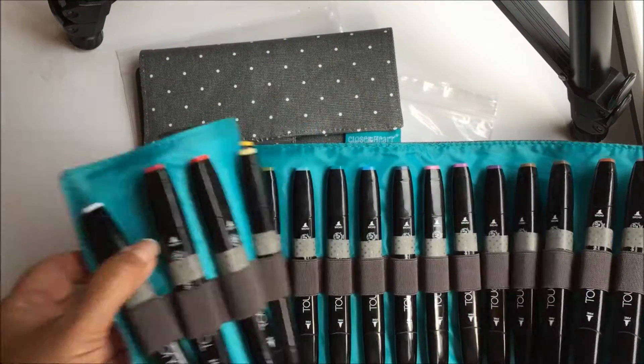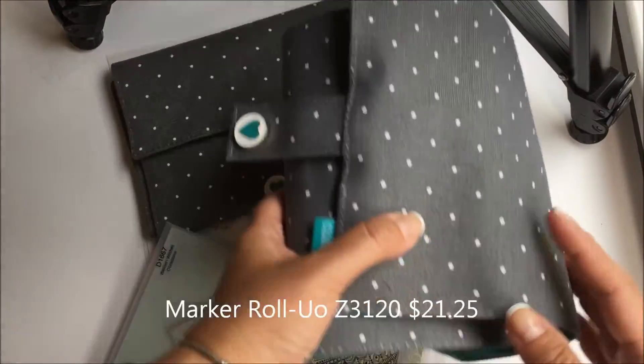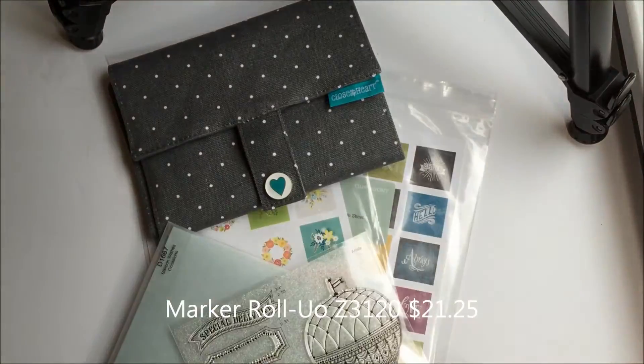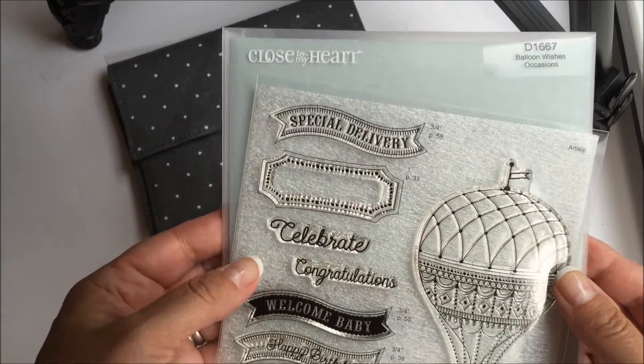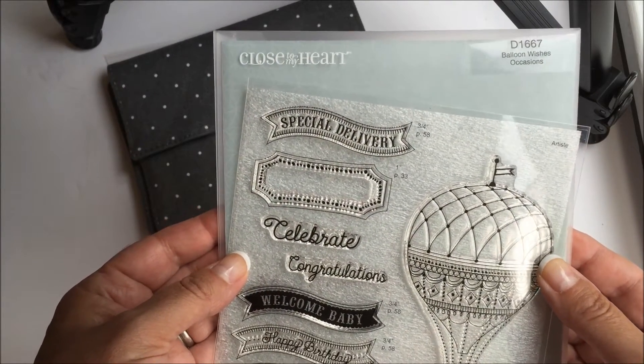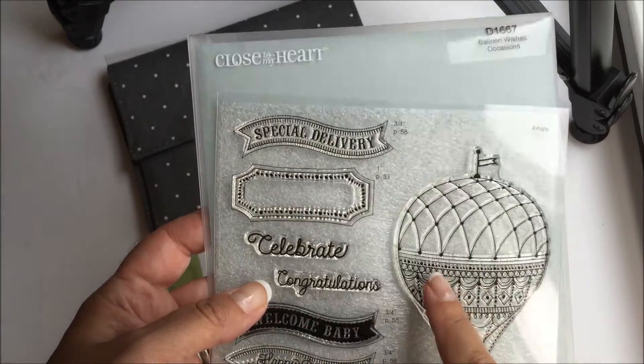During the month of August, if you order one of these marker roll ups, then you get a stamp set for free. This is the stamp set — it's called Balloon Wishes and it will be released in the new catalog starting September 1st. It's a great coloring stamp set.